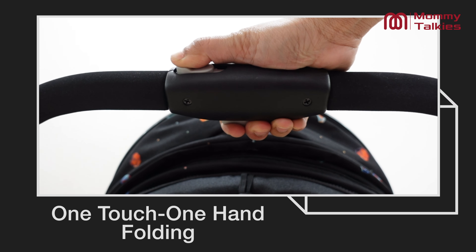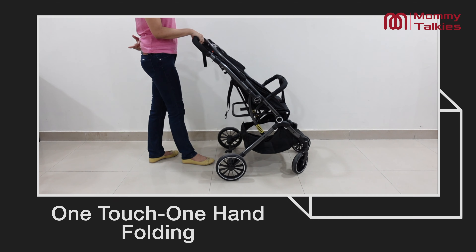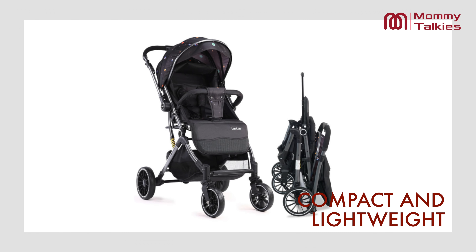You can fold and unfold the stroller with just one hand, which makes it very easy to use for both parents. It is compact and lightweight, making it easy to transport and store.